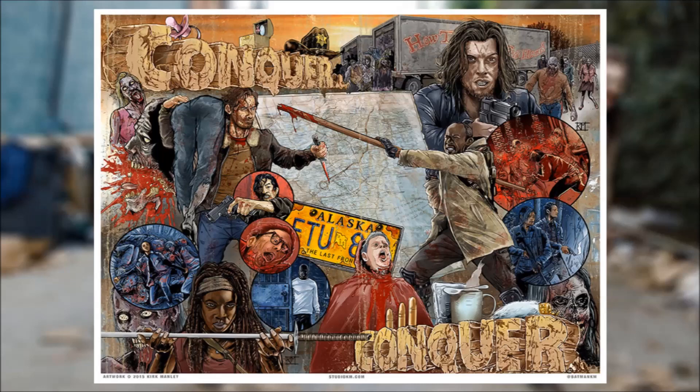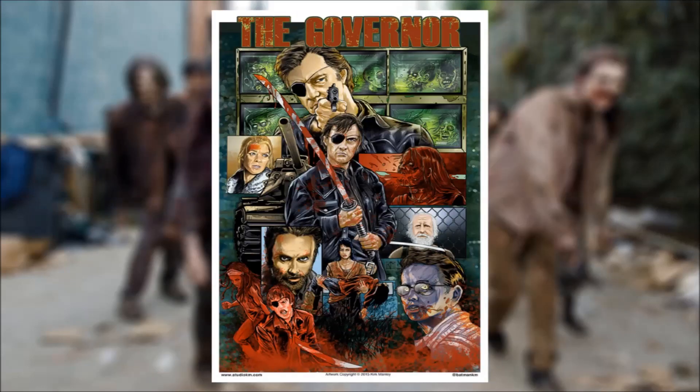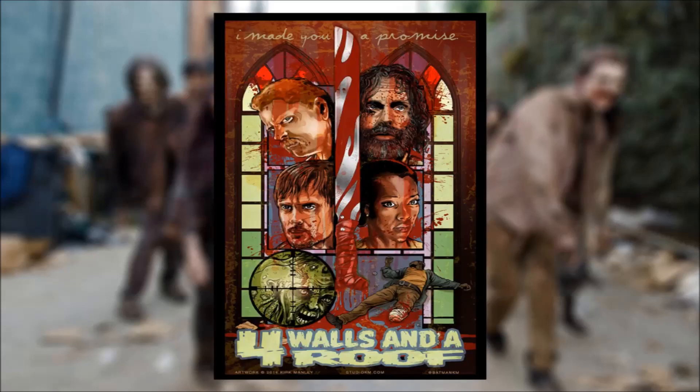We've also got another art piece on the Governor, and that looks perfect as well — I'm just showing you guys some of the ones that I really enjoyed. We also have the Four Walls and a Roof art piece by Kirk, which is just epic as well. I love the machete dividing the characters and the use of the stained glass. It's just so hard to describe this artwork in words because it's so well done.